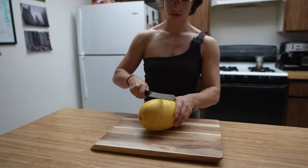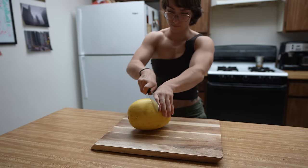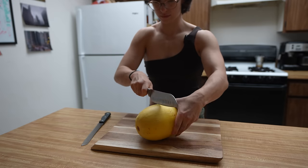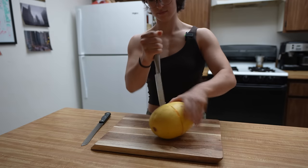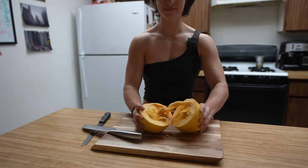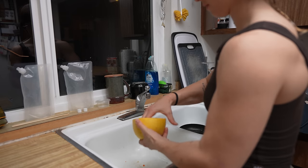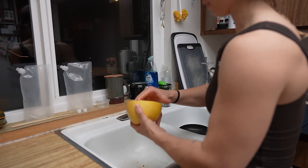First step, spaghetti squash. Cut it in half. This is usually the most embarrassing part for me. There we go. Nearly perfect. Now, you'll see inside, it's a squash and it has seeds. So next we need to clear out the seeds. You can do it with your hands - that's how I like to do it. Or you can do it with something else.